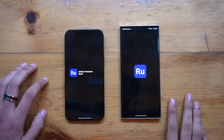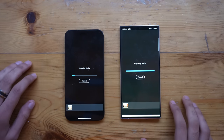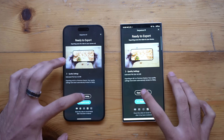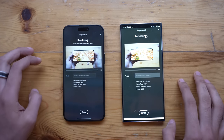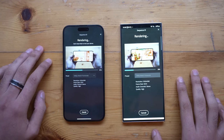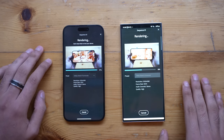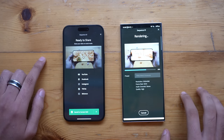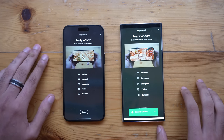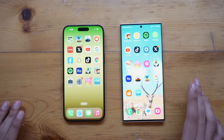Moving on to video rendering — we have the Adobe Rush app loaded on both devices with a 4K 60fps clip shot on a Sony A7S3. We'll apply a color LUT and export at 1080p simultaneously. The iPhone 15 Pro Max blazes through the rendering, and while the Galaxy S23 Ultra is not far behind at first, the iPhone finishes well ahead — the S23 Ultra was still at 70% when iPhone completed. That's a pretty noticeable difference in video editing and rendering, though the S23 Ultra was definitely not slow.